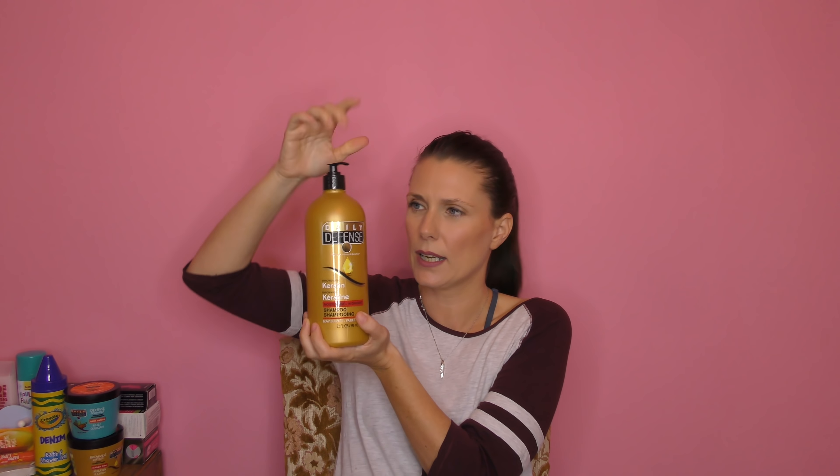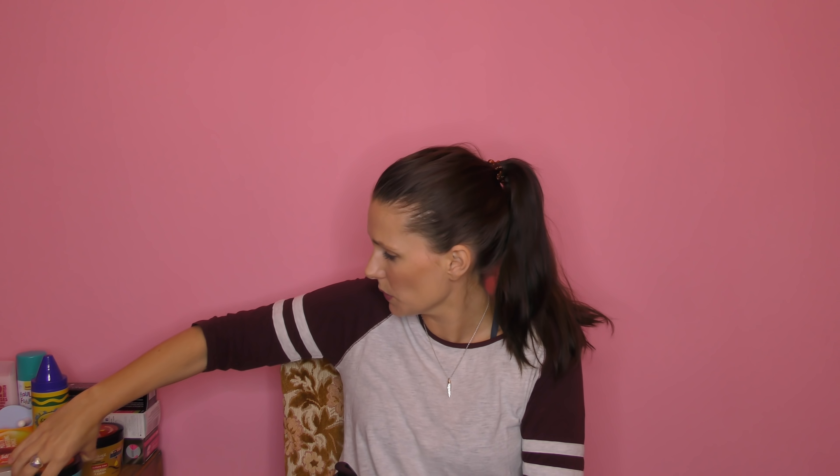Now for the Home Bargains stuff — it was more or less essentials. I got the Daily Defense keratin shampoo, which I really like and it works really well. There's also a big bottle conditioner that goes with it, but I don't use that one. Instead I use the Daily Defense breakage defense deep conditioner — I literally use this as my regular every-wash conditioner, not just as a treatment.